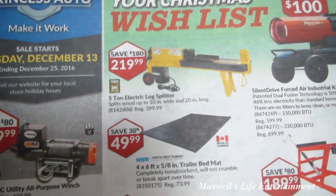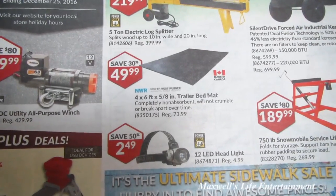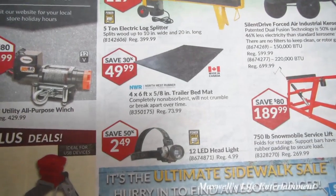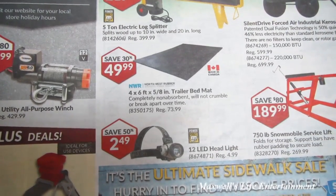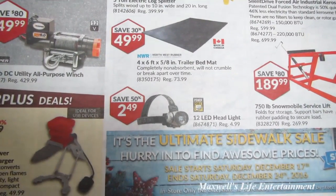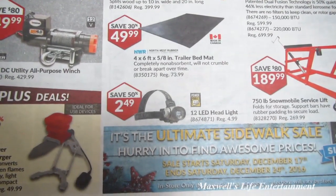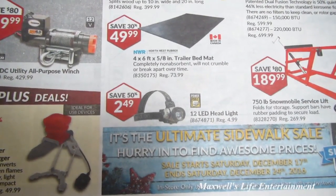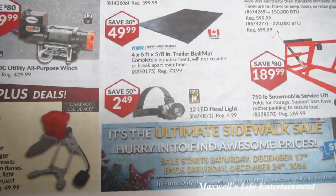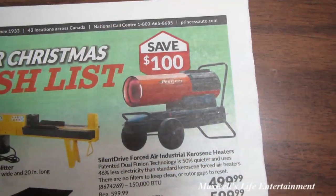They have a 5-ton electric log splitter for $219.99. For the back of your utility trailer or truck bed, there's a completely non-absorbent truck bed mat that will not crumble or break apart over time for $49.99. They also have 12 LED headlights — Power Fist brand, looks identical to the Brightway and dollar store ones — on sale at 50% off for $249.99.